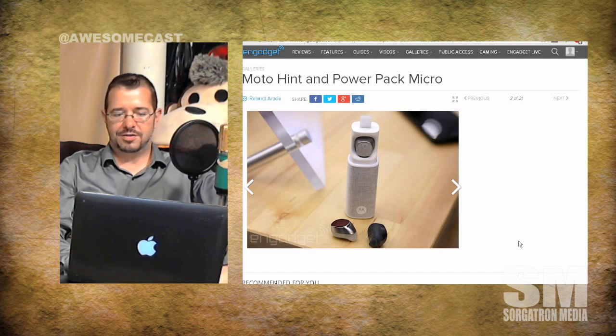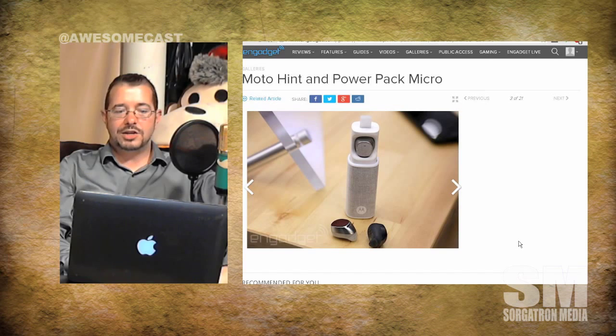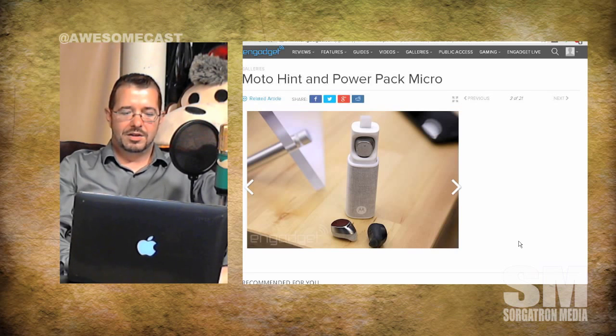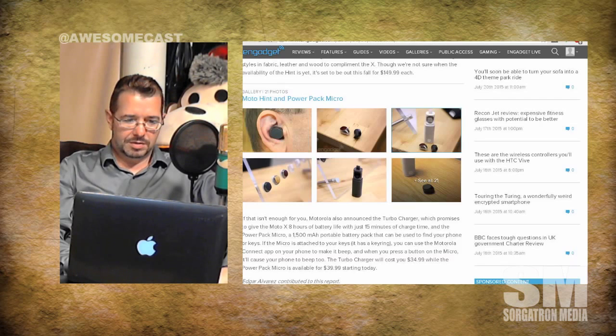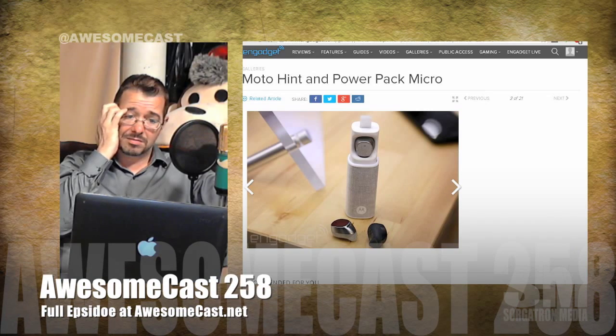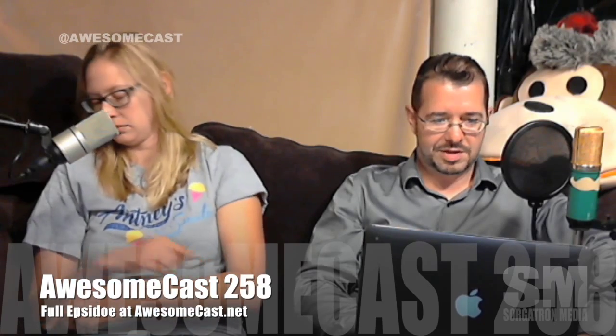I've seen other manufacturers do this where the power pack accounts for the 17 hours — so does the power pack hold four charges at four hours per charge? This isn't necessarily something that lives in your ear for 17 hours straight; it's more on-hand and you pick it up when you need it. There's not enough information yet. I'm guessing this is going to tie into something else because I think Motorola has a big announcement next week.